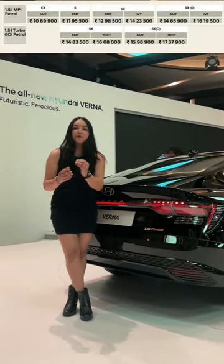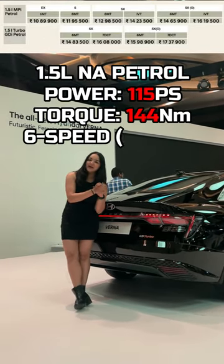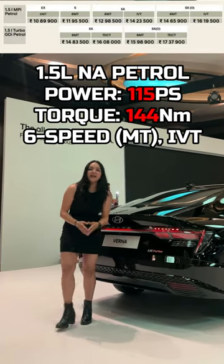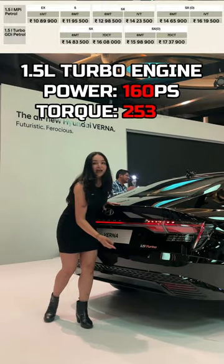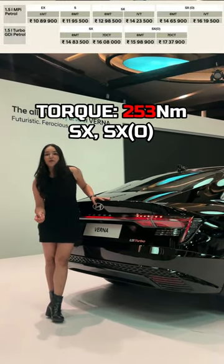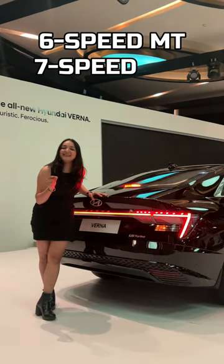For all prices variant-wise and transmission, you get a 1.5 litre naturally aspirated engine with 6-speed manual and IVT transmission. And there is also a 1.5 litre turbo petrol engine, available in 2 variants — SX and SX optional — with 6-speed manual transmission and 7-speed DCT transmission on offer.